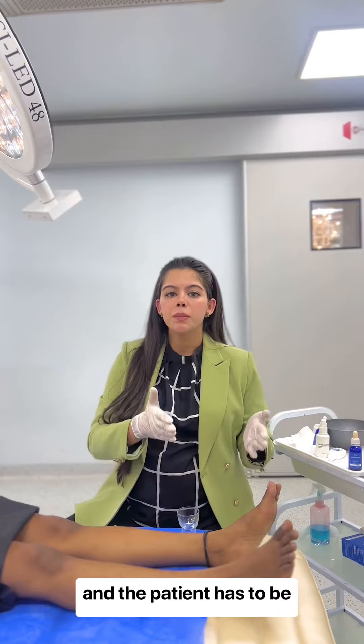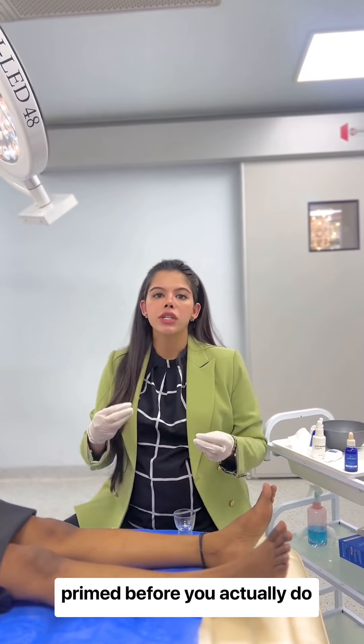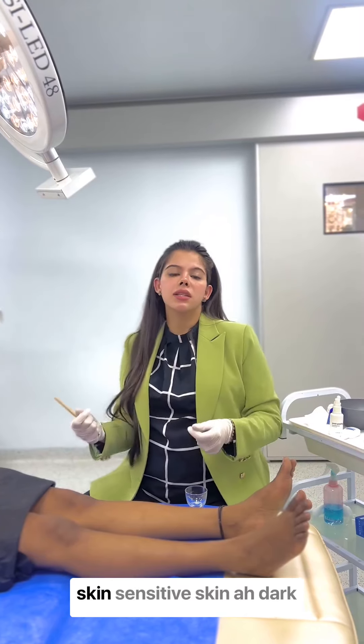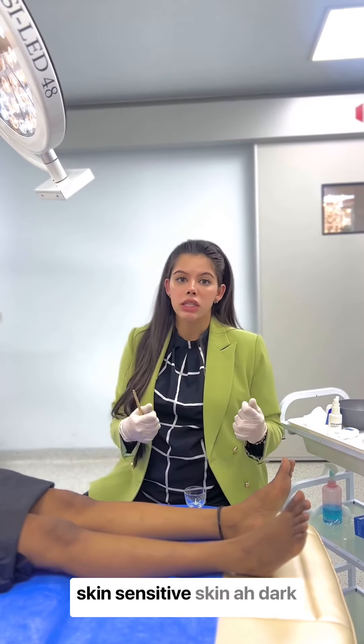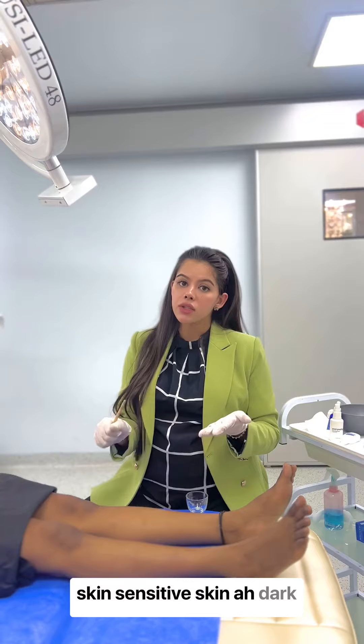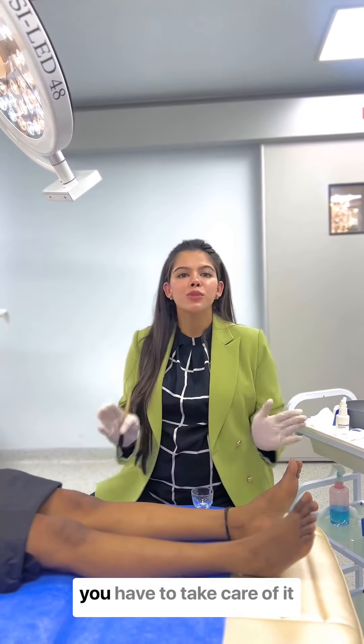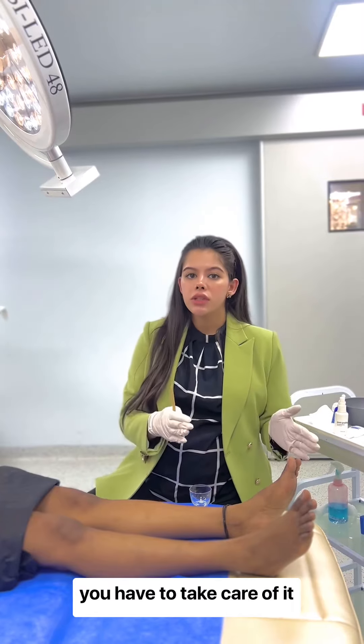The patient has to be primed before you actually do such procedures. When people think that the skin is sensitive to peel, or worry that the skin will get more dark afterwards — this is nothing to fear. You just have to take care of it the right way.